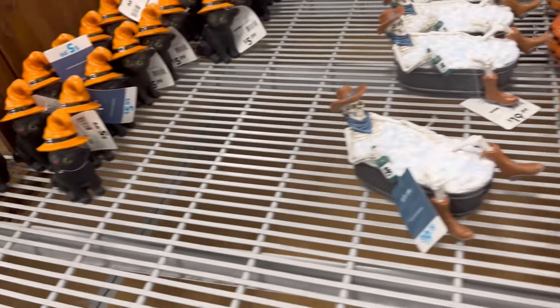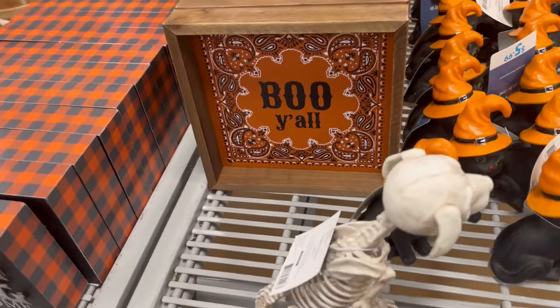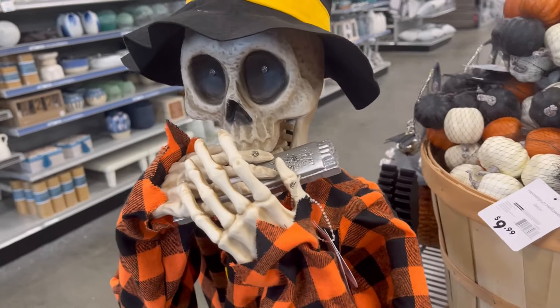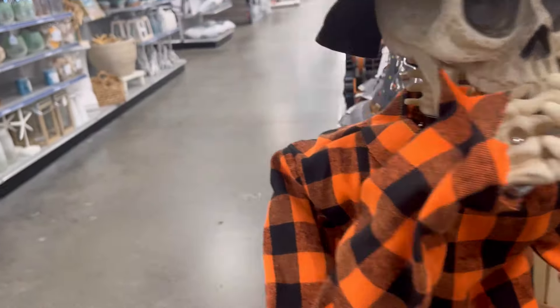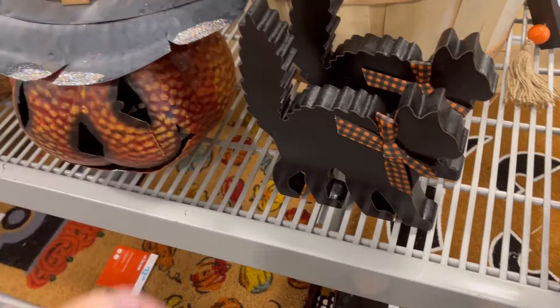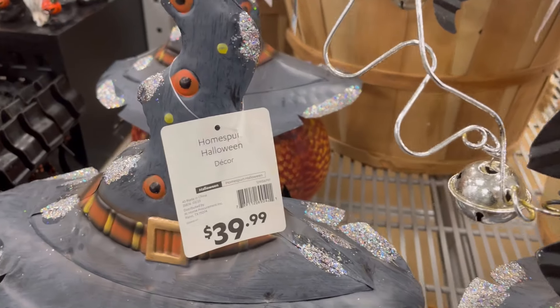We also have some orange pumpkins. These little kitty cats are so cute for $5.99. I love 'Boo y'all' and 'A haunted home is a happy home.' There's also a new little black cat for $5.99 — I'm a huge cat fan.